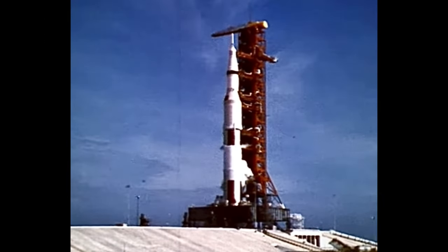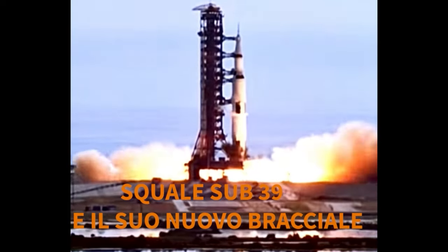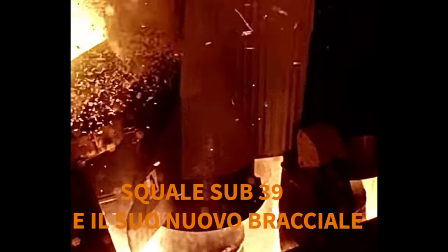10, 9, ignition sequence start, 6, 5, 4, 3, 2, 1, 0, all engines running.